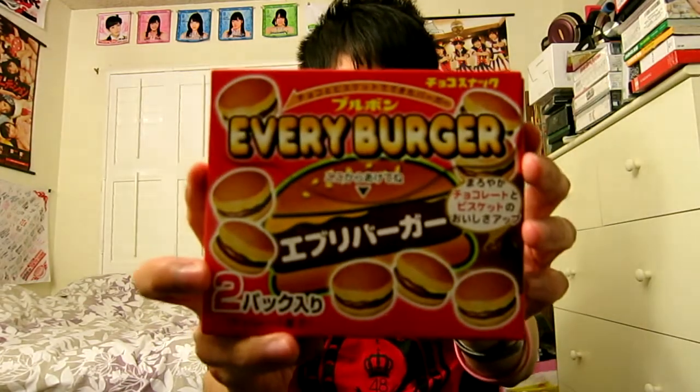Let's open it up — let's do it. Check out the box. Very straightforward. Oh god, I love Japanese packaging. Over here it's even got more explanation of what you're getting in your Every Burger. I think this straight up says there's sesame seeds on the biscuit bun, and then there's a cream and a milk chocolate. So there are two bags in each box.